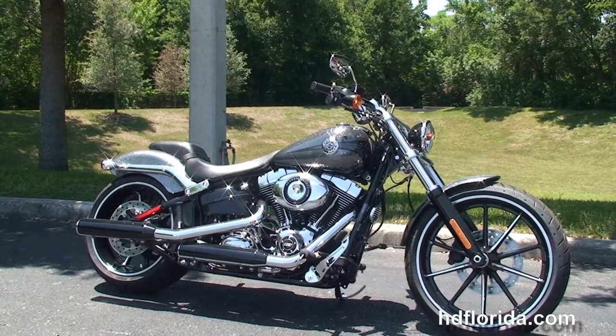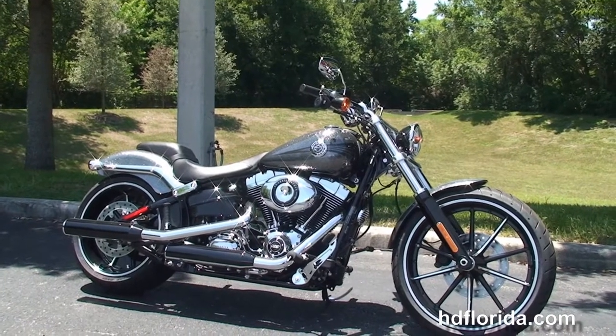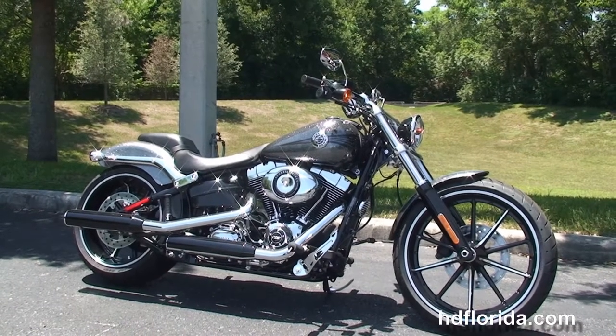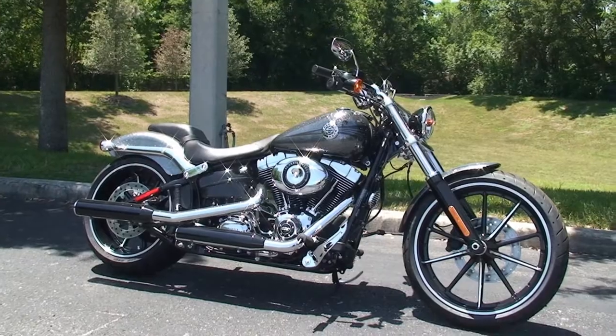We're rated number one in customer service and have over 1,200 new and previously enjoyed motorcycles for you to choose from. For more information on the Breakout, click the link below, and for the rest of our stunning inventory visit us at acflorida.com. We're always open 24-7, and remember, have one rocking, smoking, adrenaline-filled Harley day.